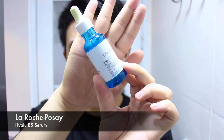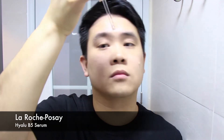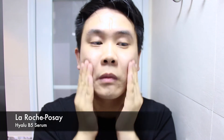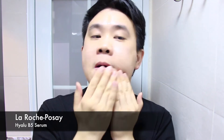Onto my first serum of the routine — it is the La Roche-Posay HALU B5. I use it because it is my hydrating product. It has hyaluronic acid, vitamin B5, as well as madecassoside to help calm and soothe your skin. I added the HALU B5 because it has been very popular on YouTube — Leah Yoo really recommends it, and she has a great YouTube channel on skincare. I'll leave her link in the description box below.